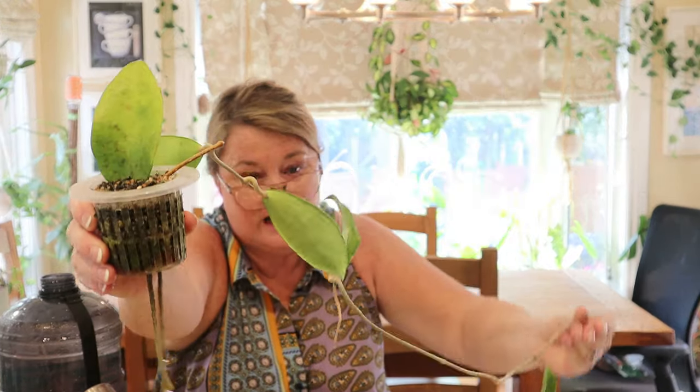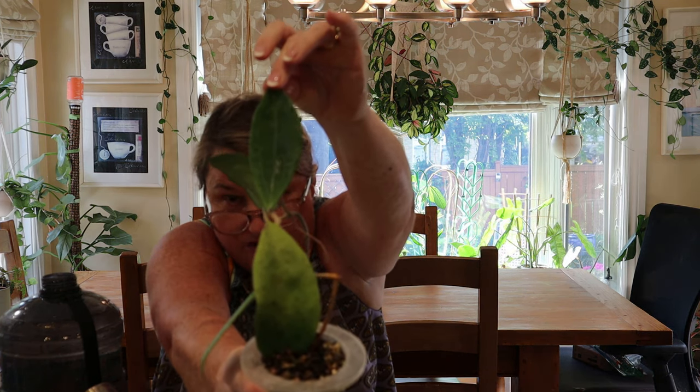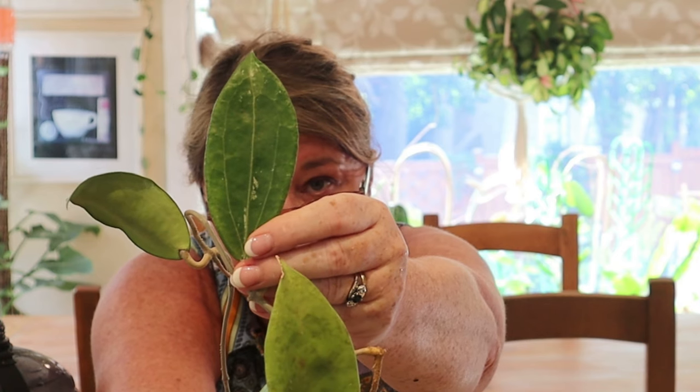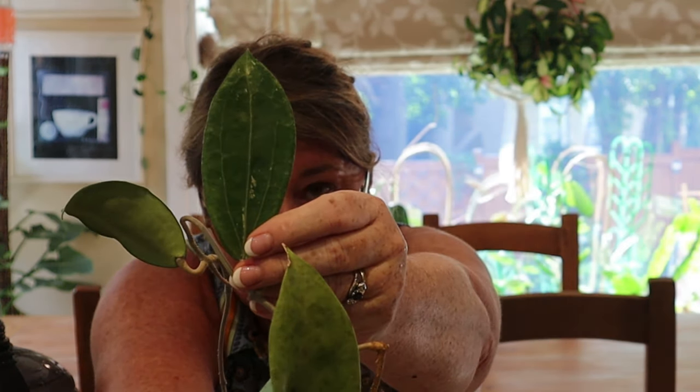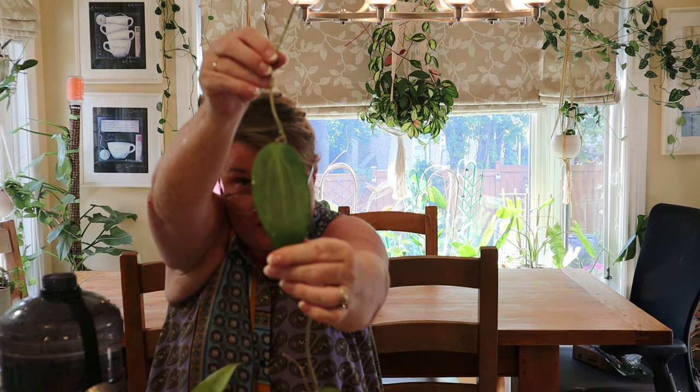Next up is the Hoya cinnamomifolia. I got this as a one-leaf cutting over two years ago and she took a while. I've got to be very careful because I see new leaves coming and I really don't want to damage the new growth. I love these Hoyas that have the vertical veining on the leaf — I'm hoping you can see it. It has lovely vertical veining on the leaves. This is the Hoya cinnamomifolia and you can see it's got quite a long tendril. I do see new growth here so I want to be extra careful because I really don't want to damage this.